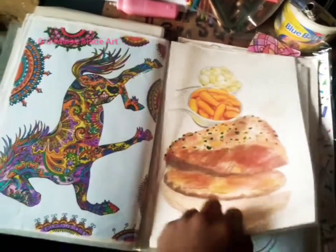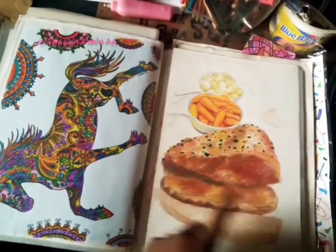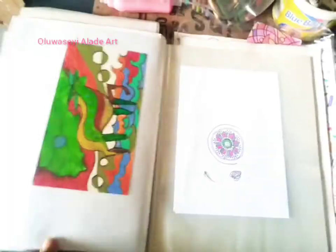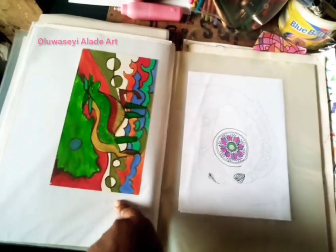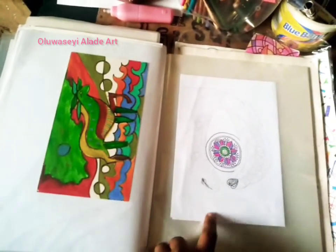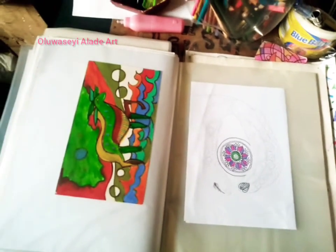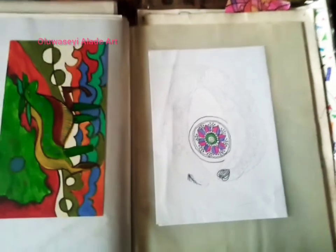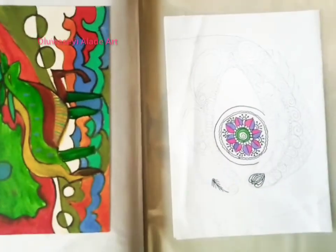A black dress with a head added — zentangle. A beautiful house painting, a still life of steak, carrots, and onions. Before and after baby stuff. There's also an acrylic painting I'm currently working on. Hope you enjoyed this short video of my works — thank you!